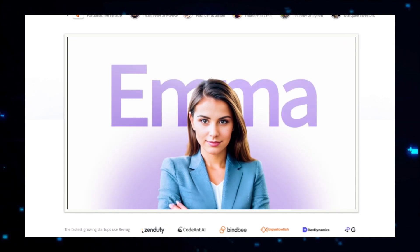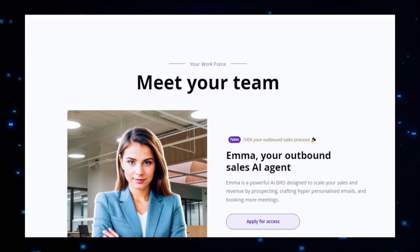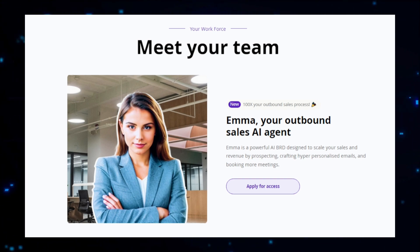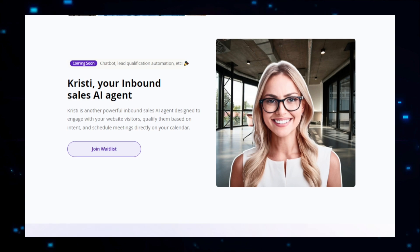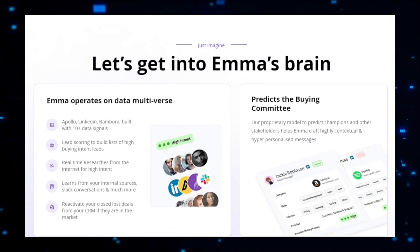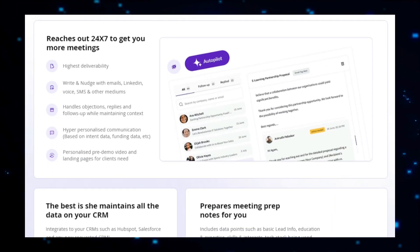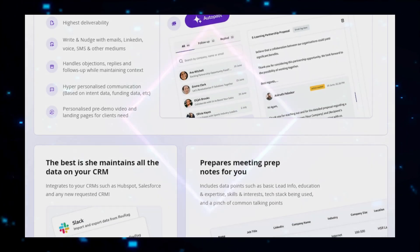One of the standout features of Emma is its ability to automate the entire outreach process. Once the personalized messages are generated, Emma schedules and sends them at the optimal times, ensuring that your sales team can focus on higher-value activities. The platform also continuously monitors the performance of these outreach campaigns, providing detailed analytics and insights that allow you to refine your strategies over time. Emma's integration with existing CRM systems and marketing tools ensures a seamless workflow, and its scalability means it can handle large volumes of data and outreach efforts, making it suitable for businesses of all sizes.